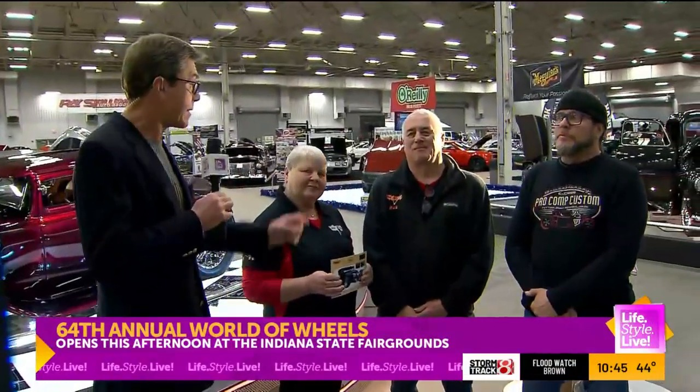We are back at World of Wheels, checking out the 509 Showbird. The owners of that car, Patty Bird and Rick Bird, and the builder Bruce Harvey are all with me now. We need to start with Patty, because the truth is, folks, Patty wrote all the checks.